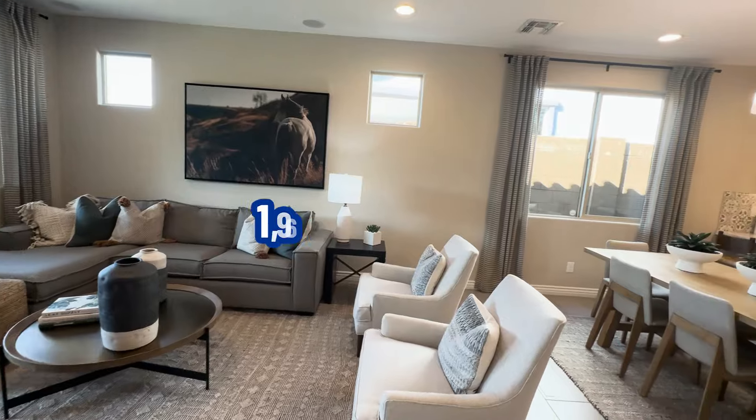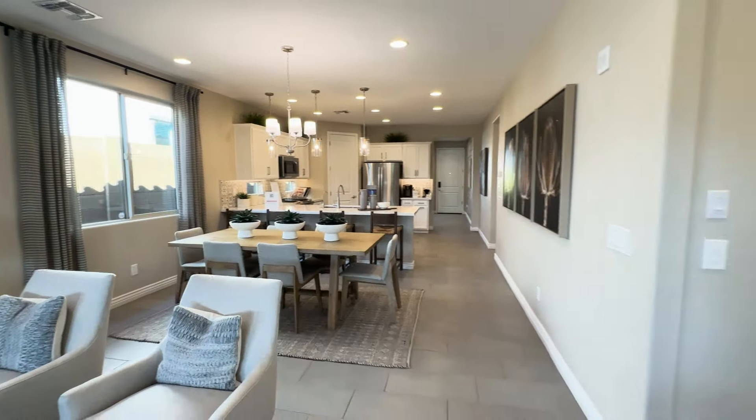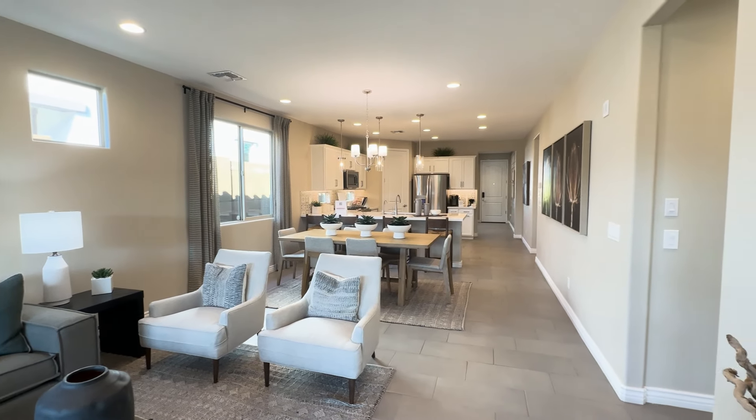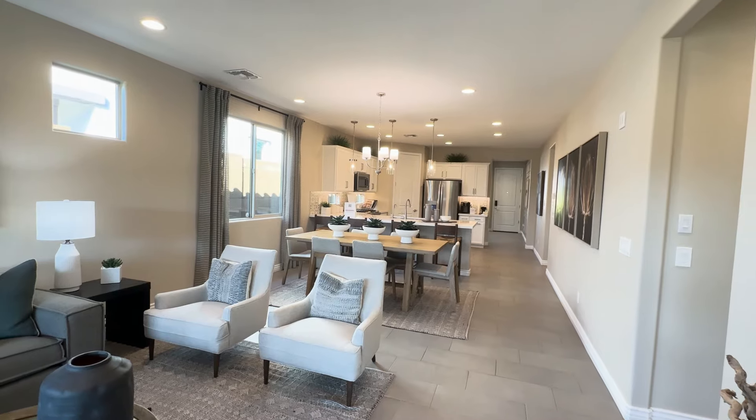The square footage is 1,960. This is what it looks like looking back into the kitchen. It's kind of narrow but it's long. Let me get you another view here.